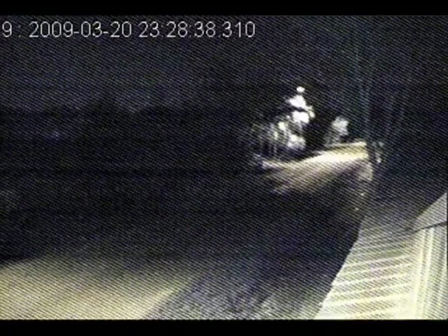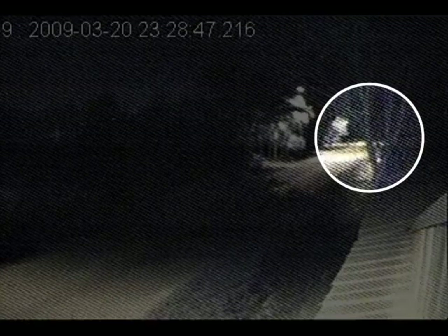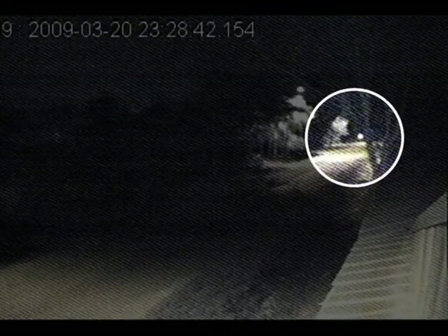After spending a few minutes at the home, his pickup truck is seen leaving the driveway. As he backs the truck through the intersection, someone is waiting with a gun. These pinpoints of light are the gunshots that ended Charles Ramsey's life. We'll show it again.